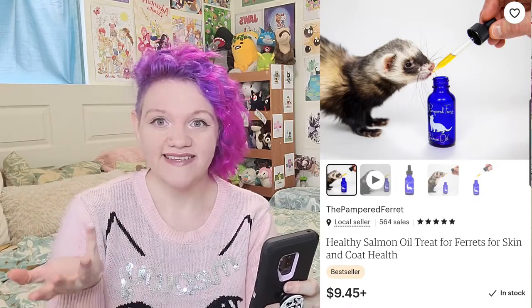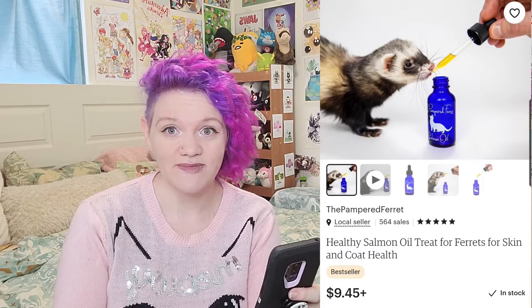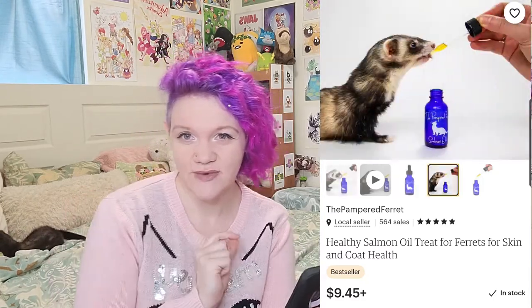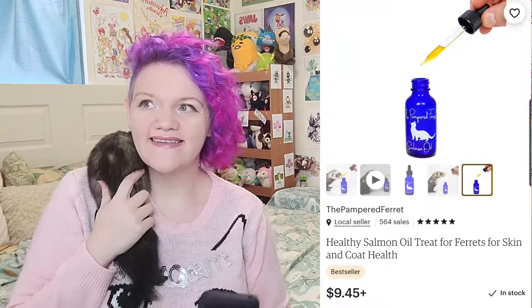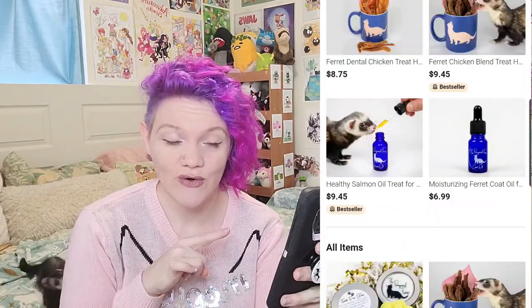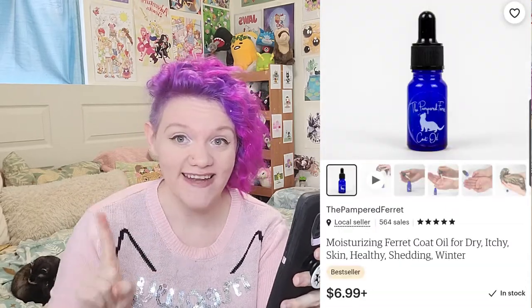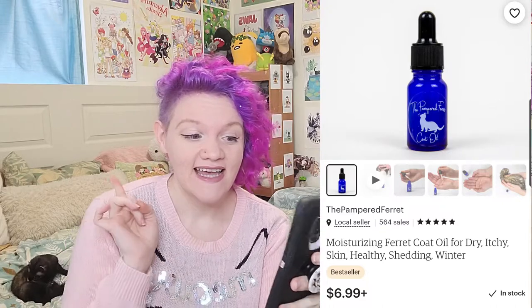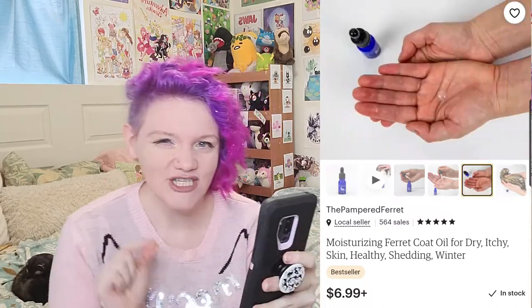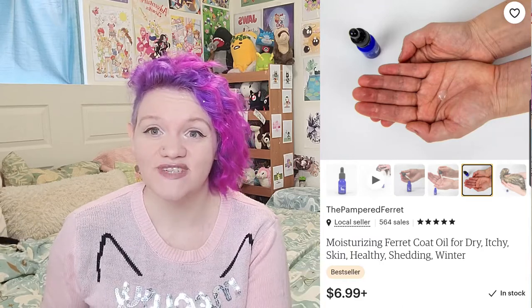It's like a bonding experience, it makes me really happy. It's way better than any other way you can give them salmon oil — you feel fancy with a little dropper. I love giving Noctis the salmon oil. The moisturizing ferret coat oil — I have this, I have used it on Noctis. If nothing else, this makes your ferret delicious to cats. Anytime I put it on Noctis, Camilla will start to clean him and he is so happy.